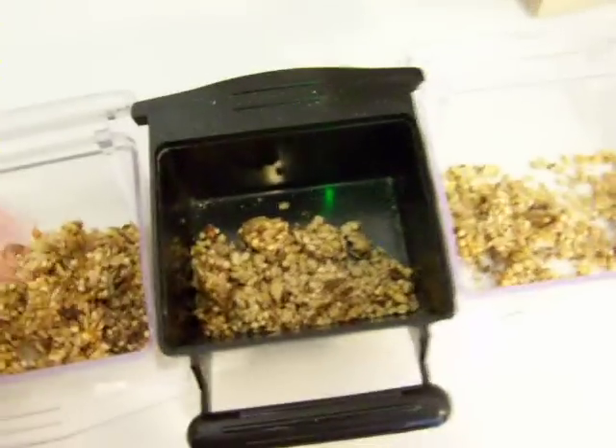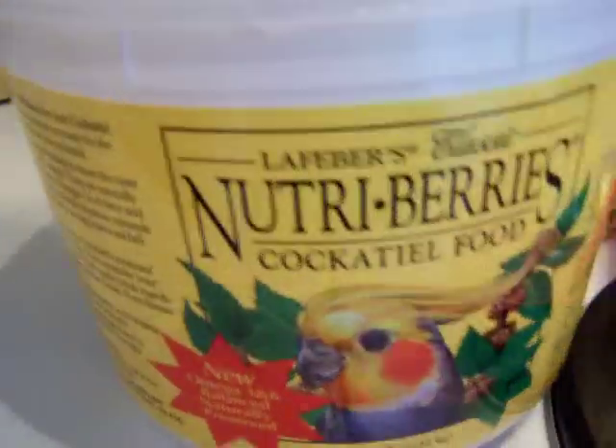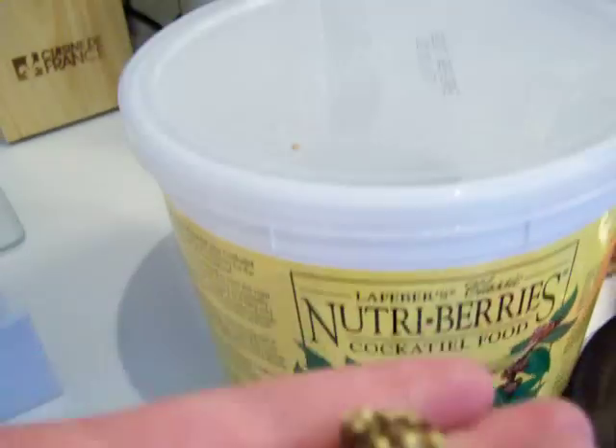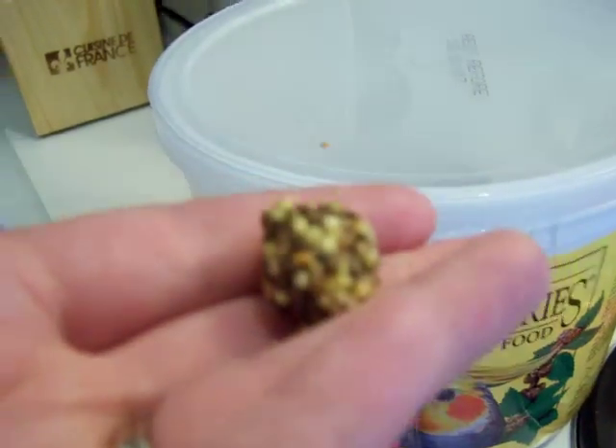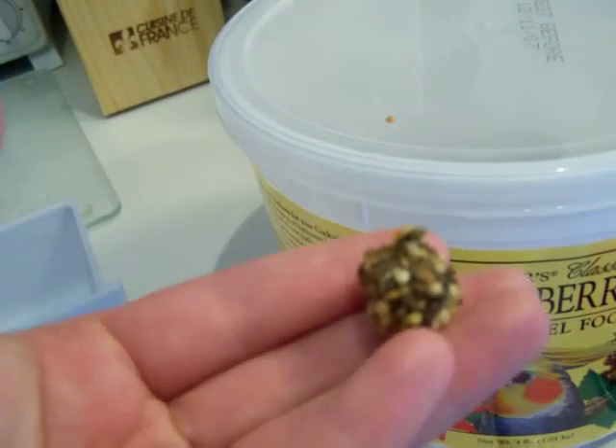Let me go through what we've got in here because it's a variety and it's all broken up already. First of all, we love to feed our birds Nutri-Berries. We use the Cockatiel size because when we break up a Nutri-Berry — which originally looks like this — it's just enough for the birds to last most of the day. We like this size because when we break it up, it's better.